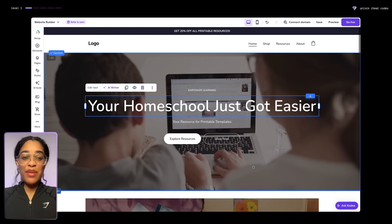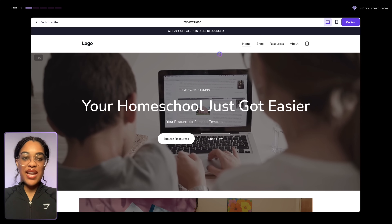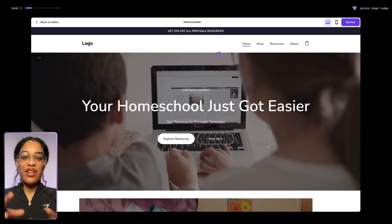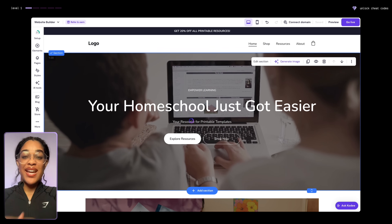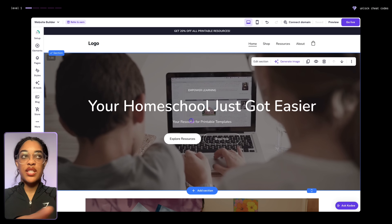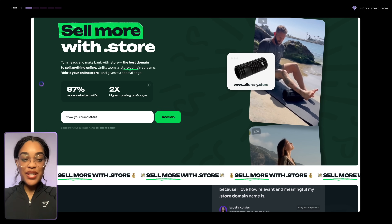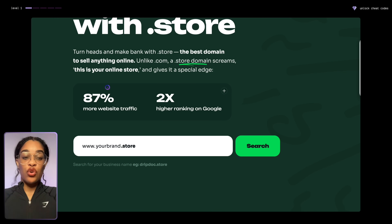One thing we do need is a custom domain, because right now it's just a generic one Hostinger gave you. For your domain, I recommend going with a .store domain specifically if you are selling things on an online store. Research showed that .store domains brought in 87% more website traffic and had a two times higher ranking on Google. And if you're a beginner starting out, why not just get the unfair advantage compared to other people?